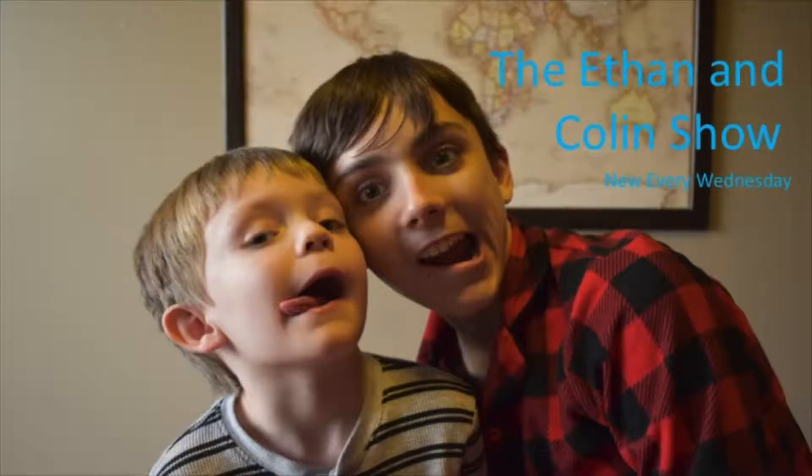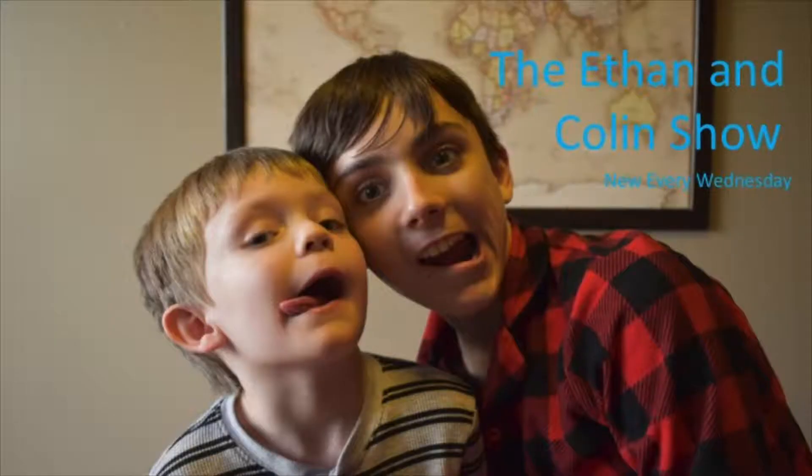It's the Ethan and Colin show! He's Ethan, and I'm Colin. It's the Ethan and Colin show, season one!